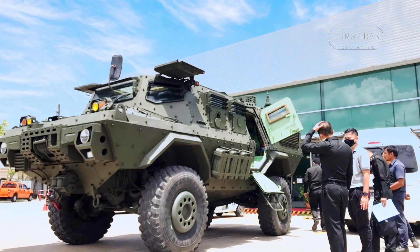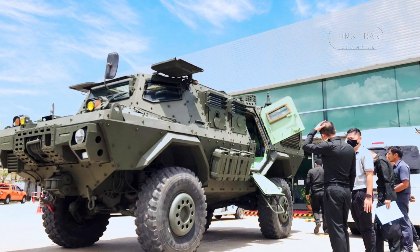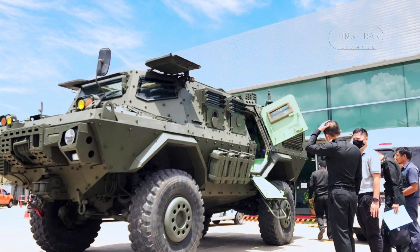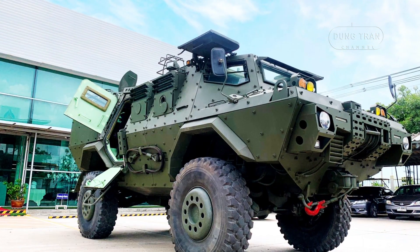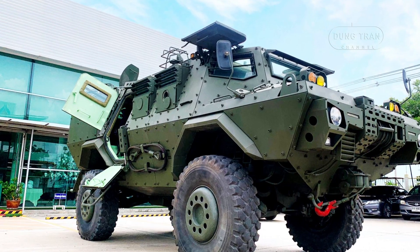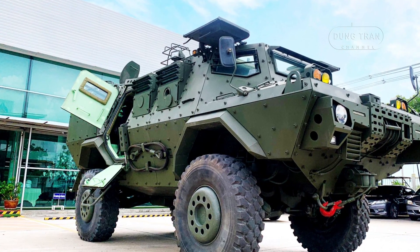The platform is a direct evolution of Pennest's HMV-150 series, itself an upgrade of the Cadillac Gage V-150 Commando, a classic light armored vehicle known for its durability and adaptability.